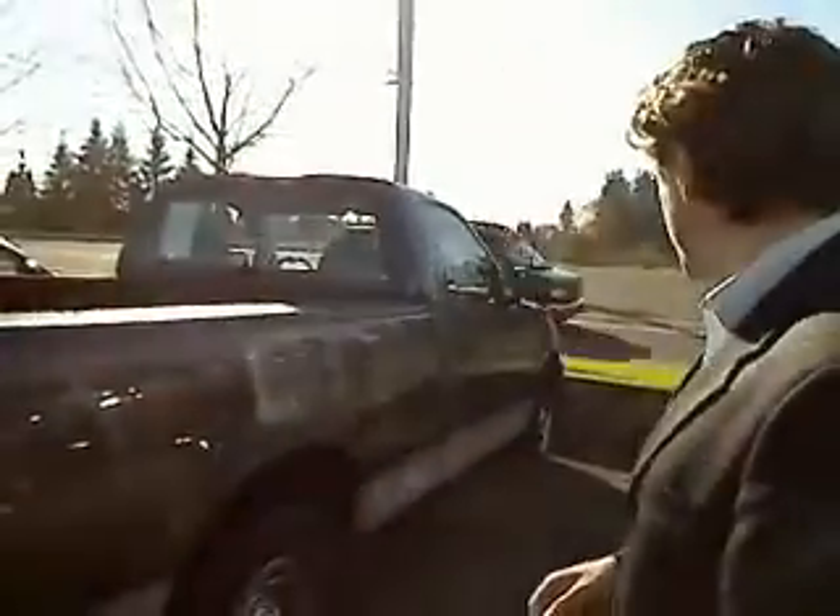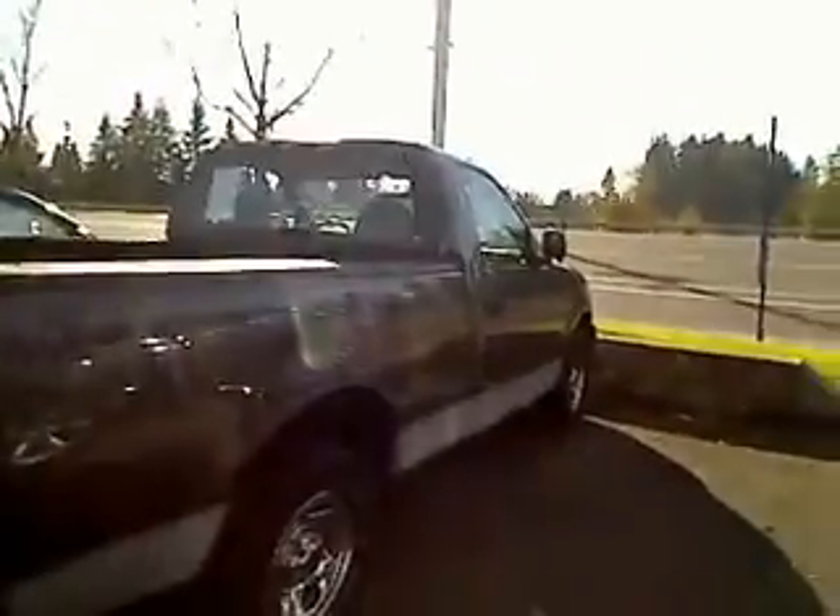Well, ladies and gentlemen, you clicked on it — here it is. Your virtual tour down here at Car Chevrolet of a gorgeous 2003 Ford F-150 XL.